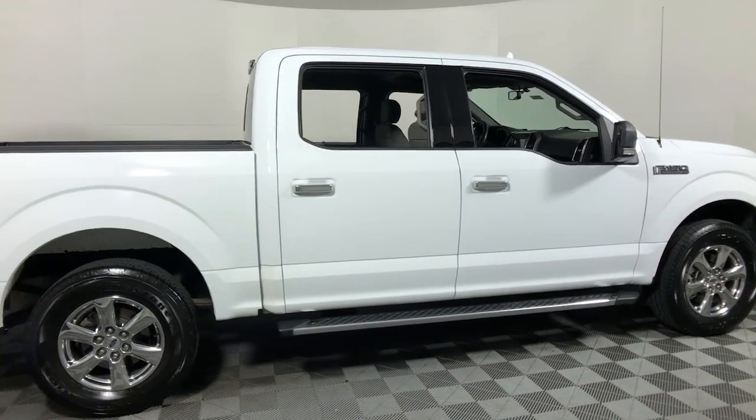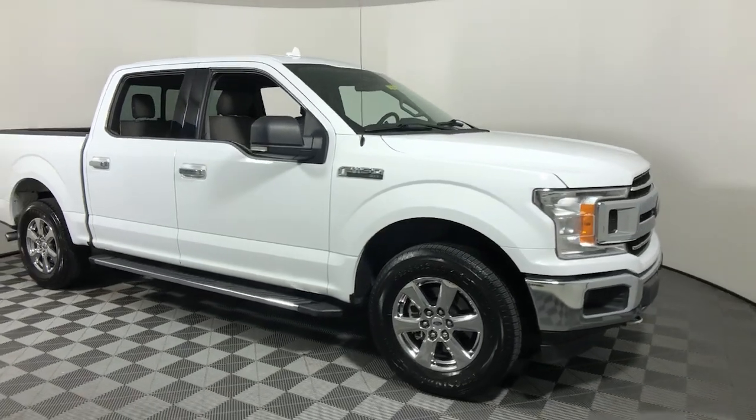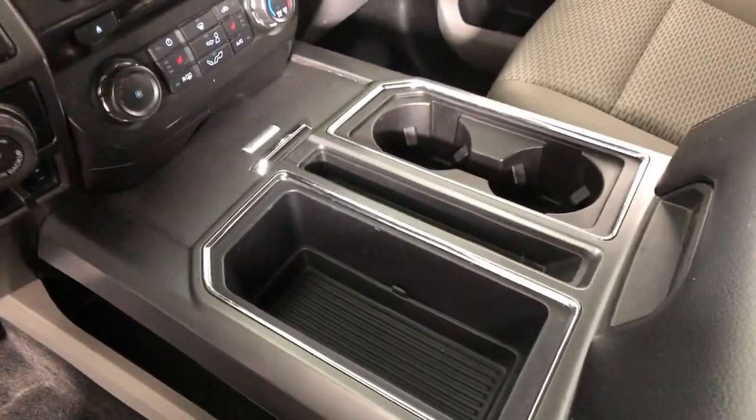Go home happy with the 2018 Ford F-150. This vehicle is an outstanding buy with fewer than 100,000 miles on the odometer. Enjoy a new level of ease and confidence whether at work or play when you're in this F-150.